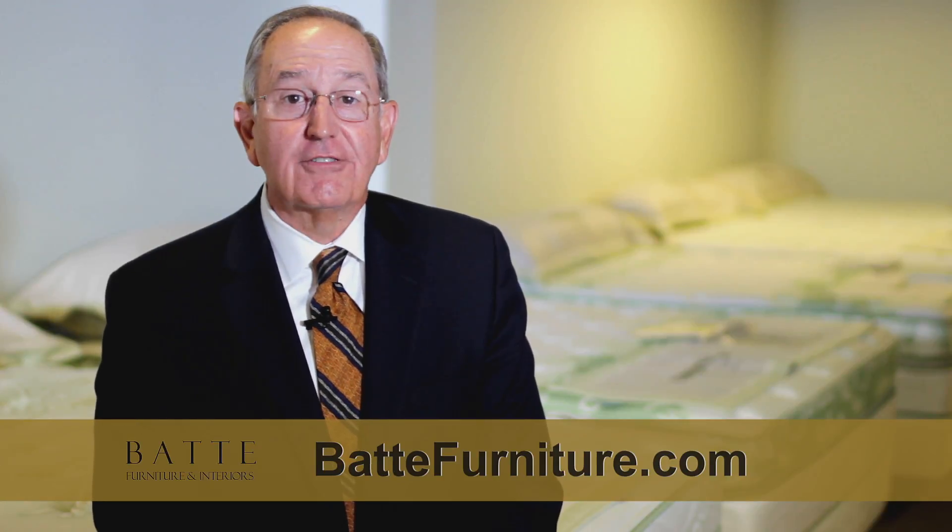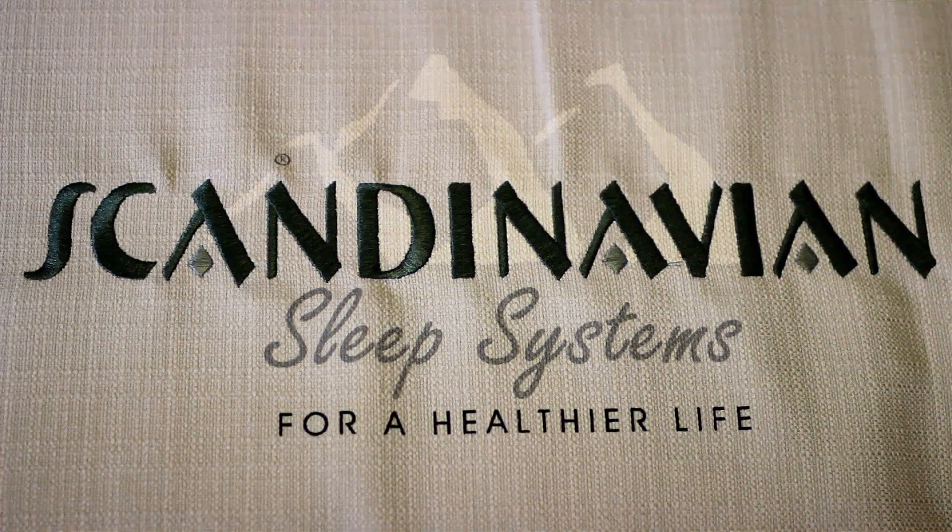At Bat Furniture and Interiors, we ask the question: how did you sleep last night? If your answer isn't fabulous, you should see the Scandinavian Sleep Systems at Bat.